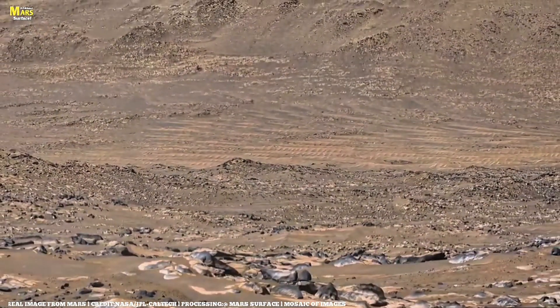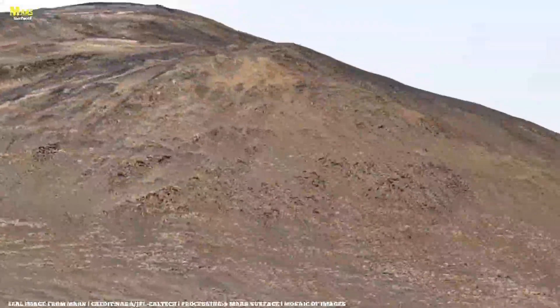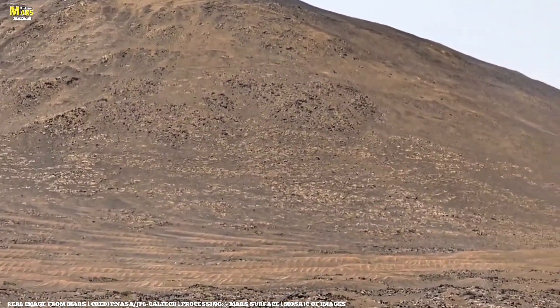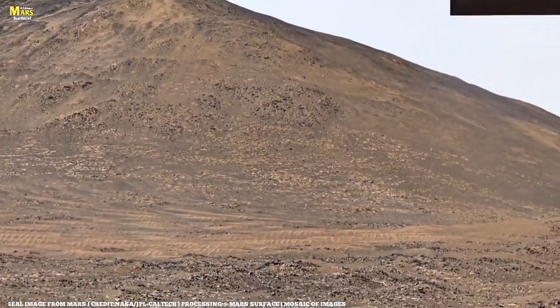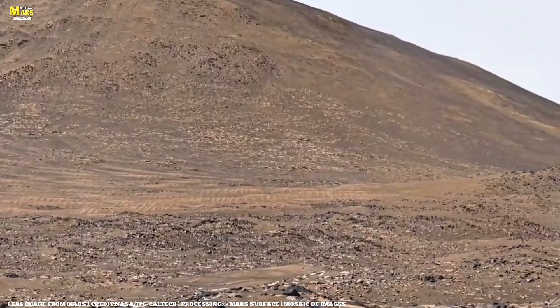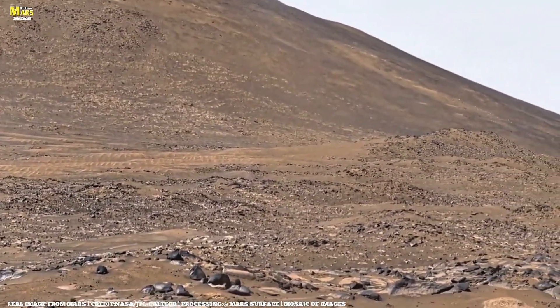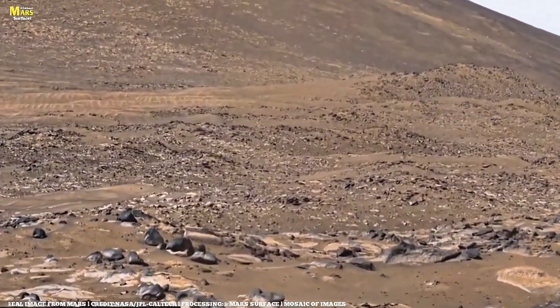If you look closely at this image, you'll see balance, destruction, and beauty together. The shattered rocks have survived billions of years of Martian storms. They remind us of resilience — that even on a lifeless planet, nature still creates art through erosion, time, and patience.